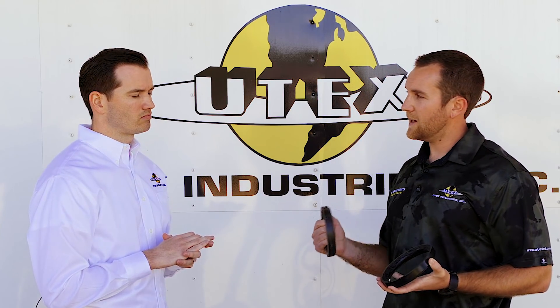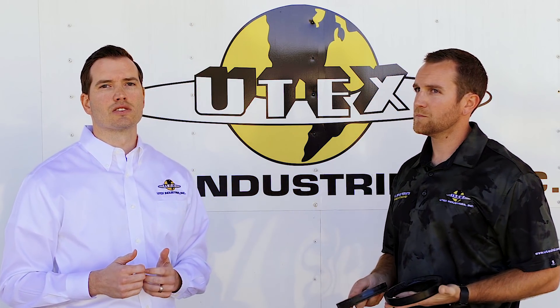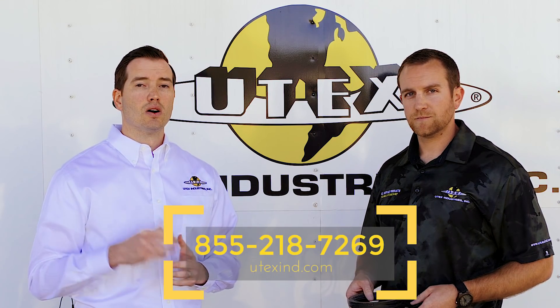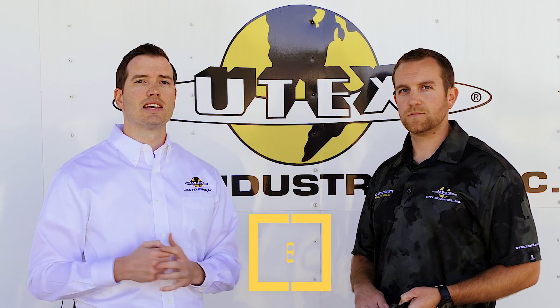So by using our patented XLH header ring, you're essentially lowering your total cost of ownership. Lowering the cost of ownership is the key phrase in the industry. So if you or your company is looking to lower your cost in the field, please reach out to your local UTex sales representative today or check us out online at www.utexind.com.